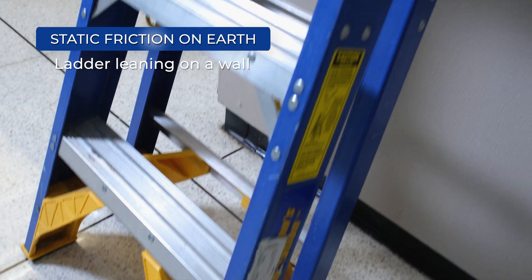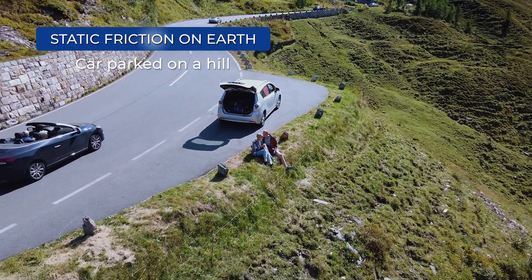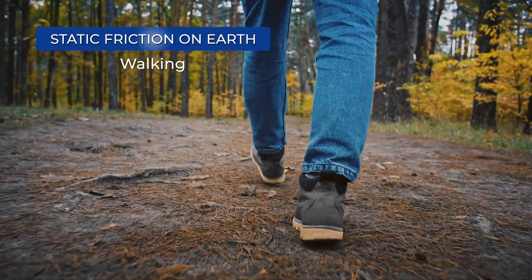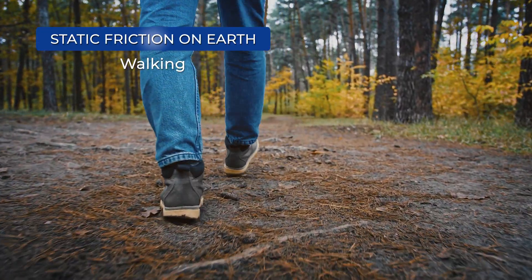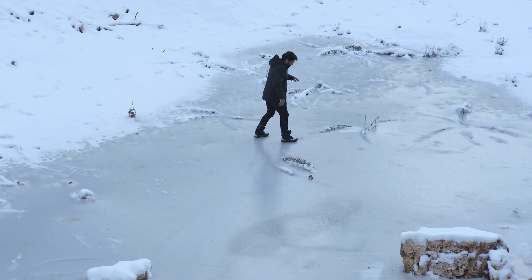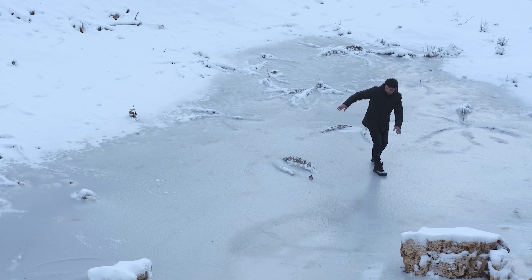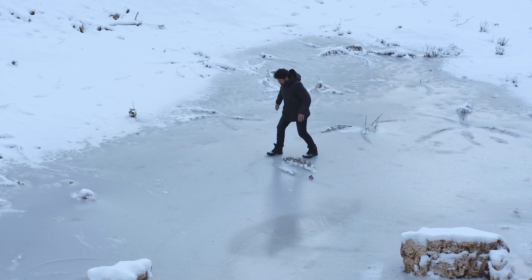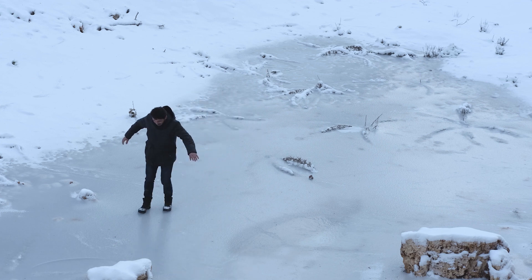Static friction acts on an object when it is in contact with another surface but remains at rest. Your feet, for example, use static friction to help you walk. Your foot grips the surface so you can push yourself forward. If you tried to do the same thing on ice, your feet couldn't grip the ground and you'd slip. Most surfaces, like the bottoms of our feet, experience very little friction on ice.